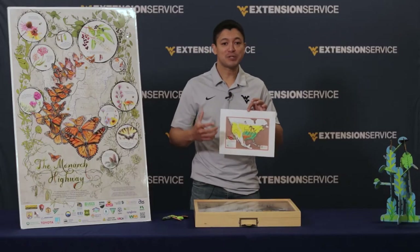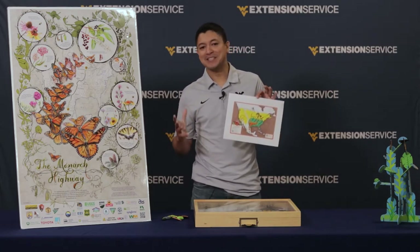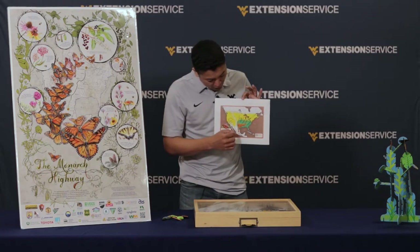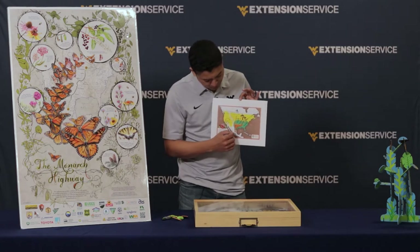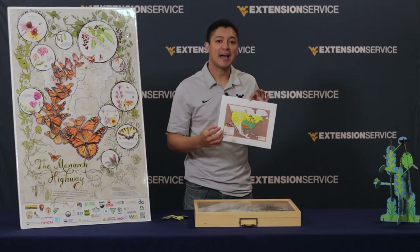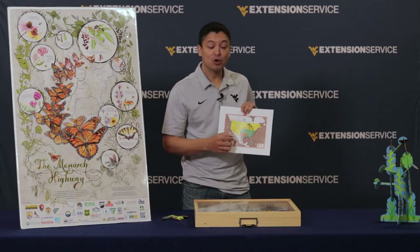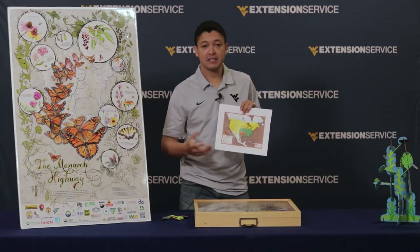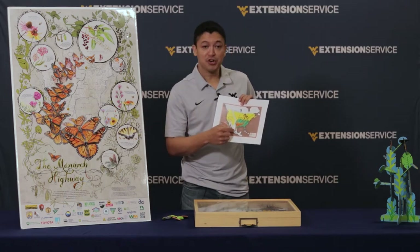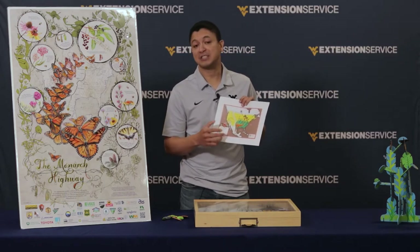While we are here in West Virginia enduring the snow, they are basically on vacation in Mexico. Sometime in spring, monarchs will know it's spring and they will start flying north. They will fly, eat, mate, and lay eggs, and then that generation will die somewhere in the south of Texas.